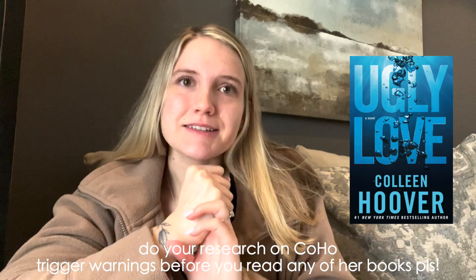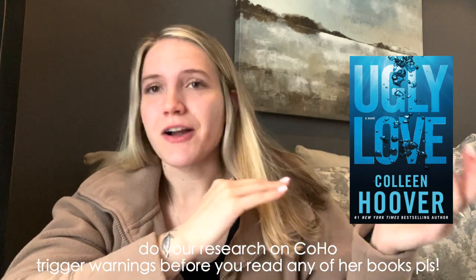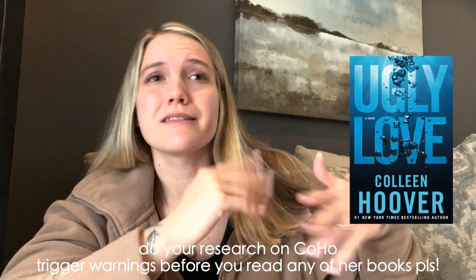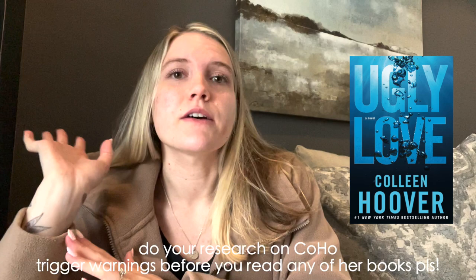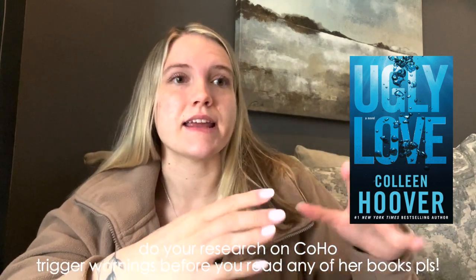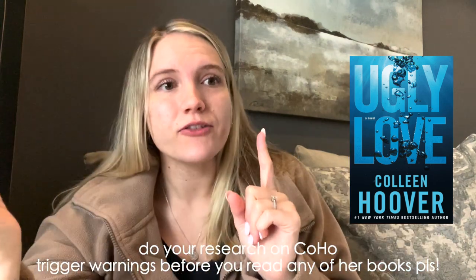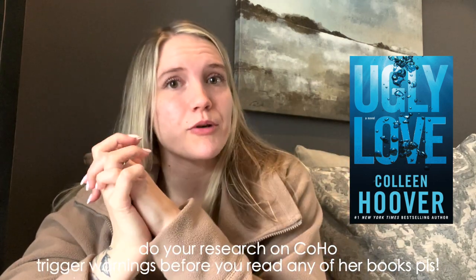Miles is a pilot and Tate is a nurse. They end up forming this agreement to only be neighbor friends with benefits — they don't want any strings attached. Tate is kind of like, you'll fall in love with me eventually, and Miles is like, I'll never fall in love with anyone ever again. You find out Miles went through something very traumatic in his past and is against love. Drama ensues — you're watching Tate fall for Miles, which he doesn't want, so it's just this really good back-and-forth dual POV book.